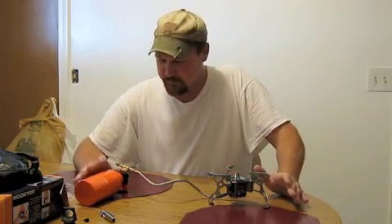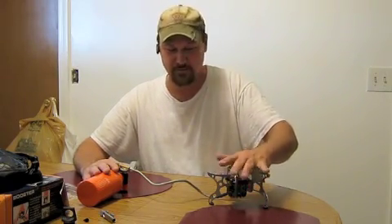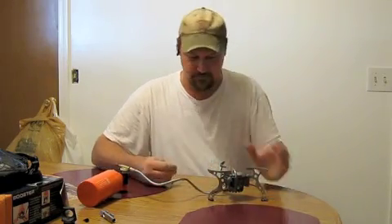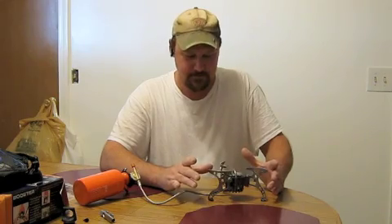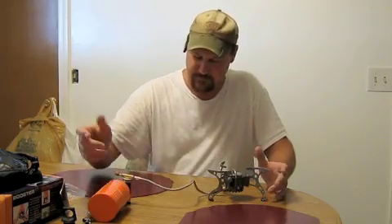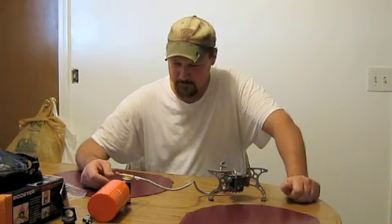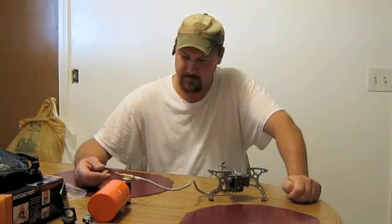I'm gonna take this outside, put fuel in the bottle, set it up. I'm gonna put an oversized pot on here — one that you would use in your kitchen. Now, keep in mind, this is a trail stove, a little backpacking camp stove. I'm gonna put a big ol' pot on here because I believe this thing is gonna heat it up mighty quick. If you're gonna give something a test, you might as well test it, right? That's the way I look at it. We're gonna go ahead and hook this thing up outside and I'll turn the camera back on for you guys.